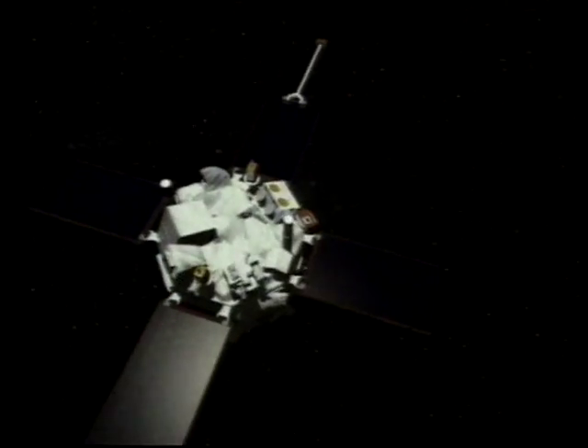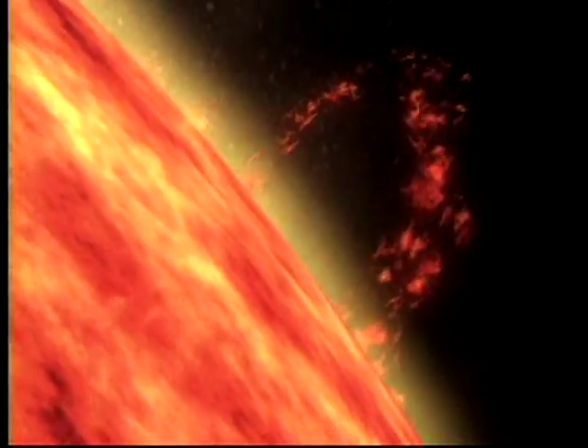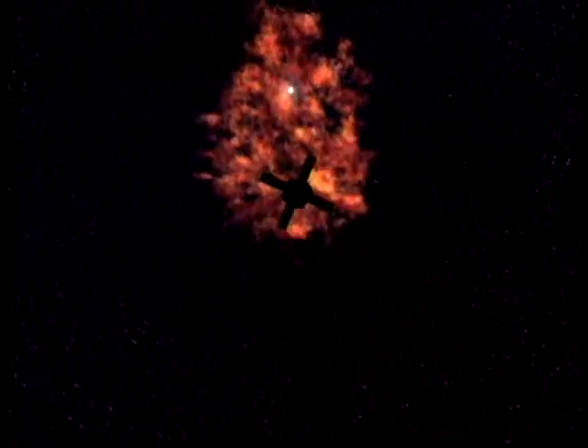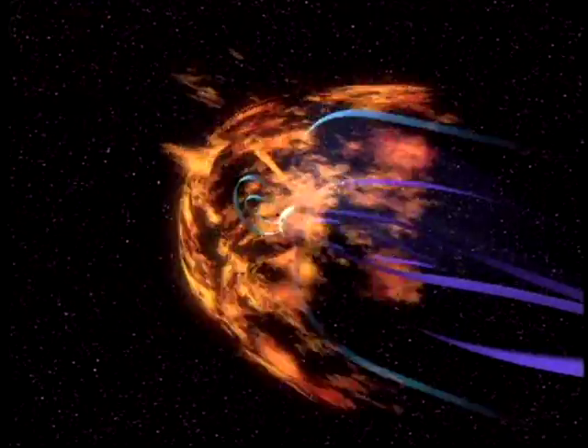The second satellite is ACE, the Advanced Composition Explorer. ACE operates like an ocean buoy that measures the density, temperature, magnetism, and speed of the solar wind as it passes by. If a solar storm is headed our way, ACE will detect it and give us 30 to 45 minutes warning that a storm is about to hit the Earth.